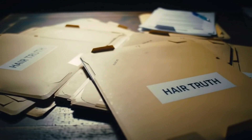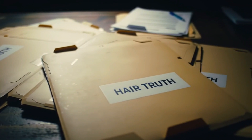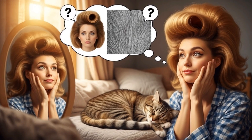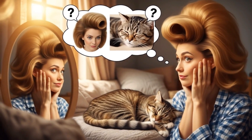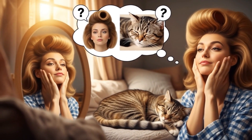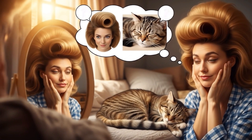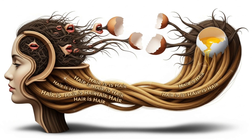Shh, come closer. I'm about to let you in on a secret shampoo companies pray you never learn. You see, the gorgeous mane you obsess over each morning? It's nothing like the fur on your cat curled up beside you. Or is it? For decades, marketers have whispered that hair is hair. But what if that harmless sentence is the greatest follicular lie ever told? Stick around, because by the end of this video, you'll not only uncover the truth, you'll know a simple two-second test to prove it to anyone.